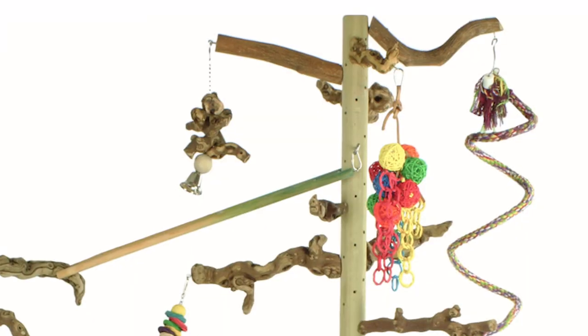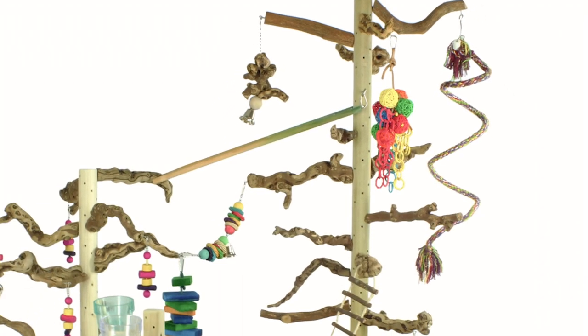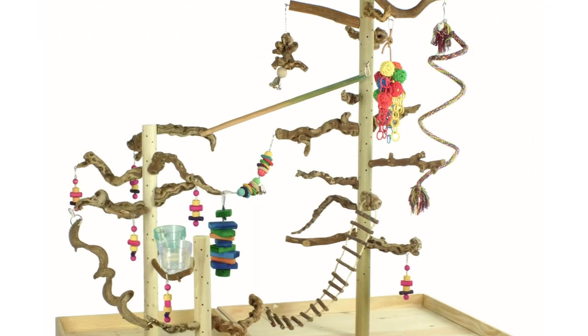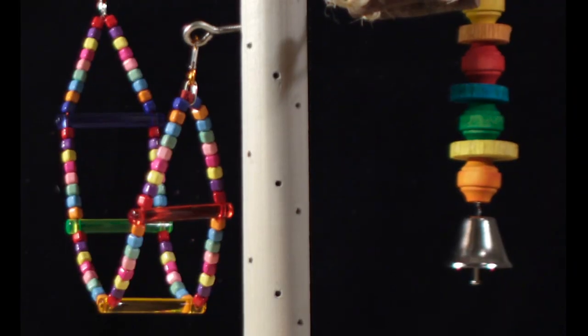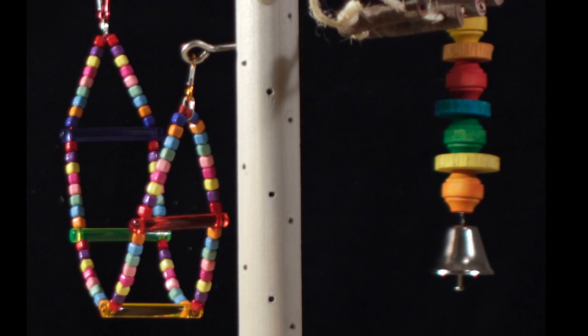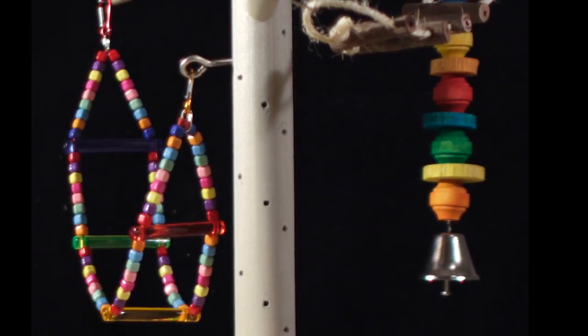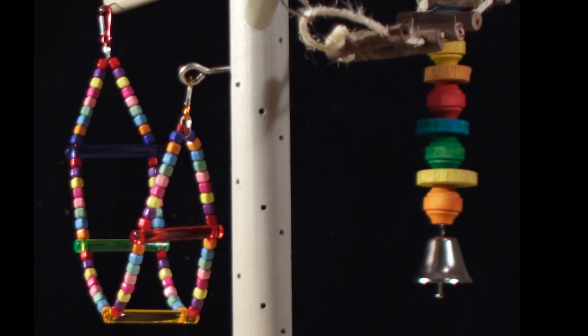Zurchets are used to connect ladders, ropes, and swings directly to your zurch trunk. You can use them to expand into a jungle gym or to turn toys into zurches. They are dishwasher safe, rust and corrosion resistant, chew resistant, and made of stainless steel.